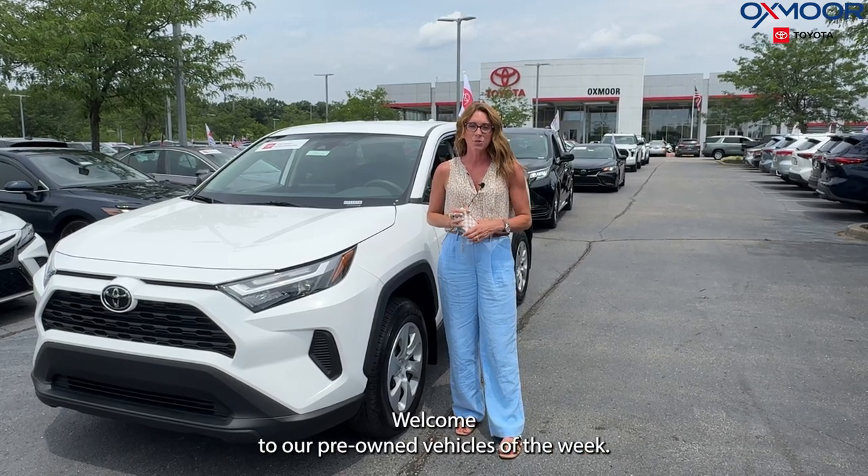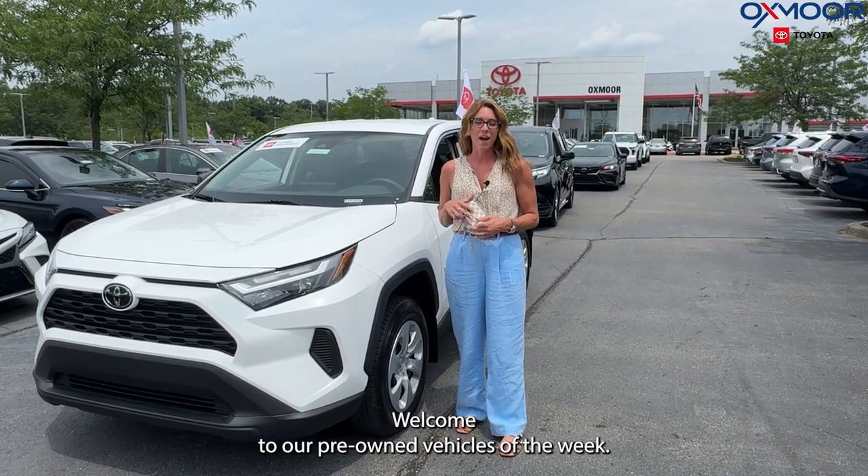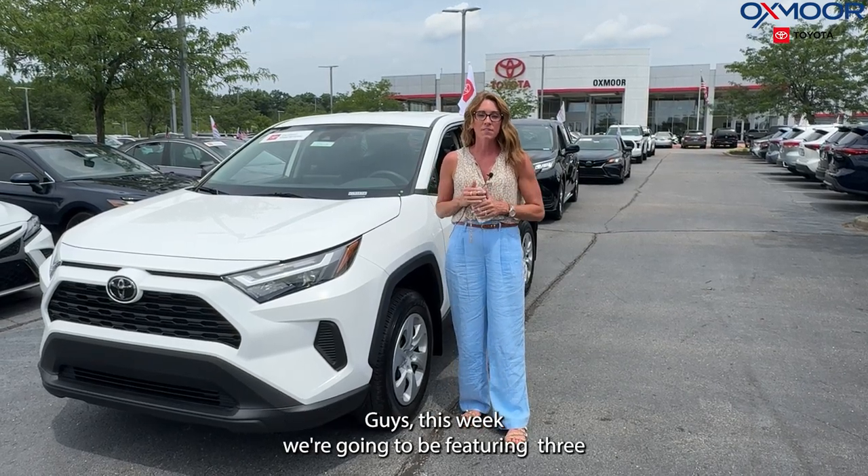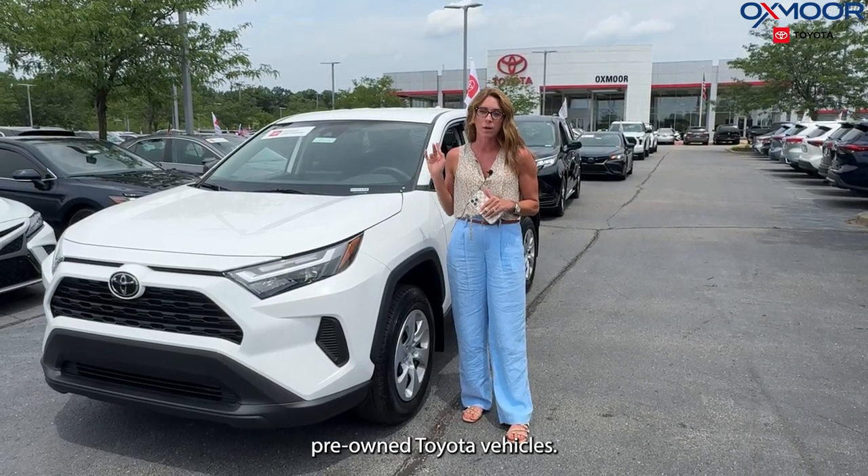Hello everyone. Welcome to our pre-owned vehicles of the week. I'm Gabrielle and I'm over here at Oxmoor Toyota. This week we're going to be featuring three pre-owned Toyota vehicles.